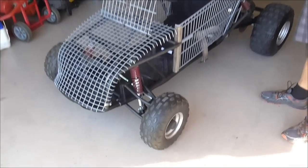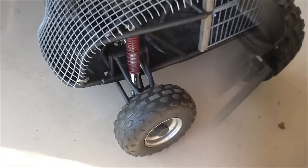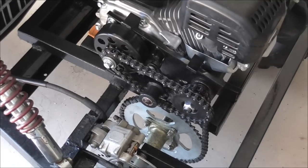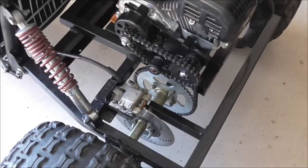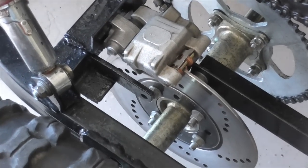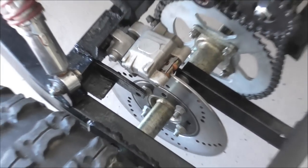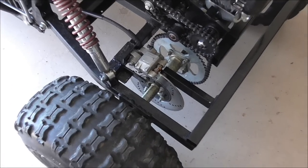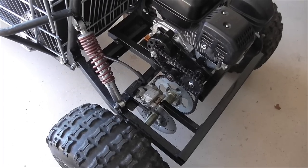As you can see, it's got full suspension, a 212 Predator engine from Harbor Freight, a little jackshaft setup. It's got a 1997 Kawasaki KX250 brake caliper and all that from a motorcycle on here — stops real good.